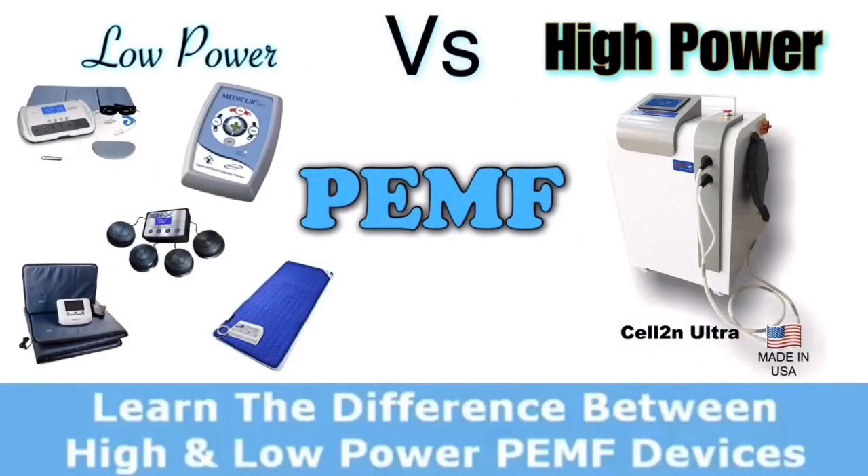Low power devices use a Rife type technology. Royal Raymond Rife was a scientist from Germany who developed a theory based on the phenomenon of resonance — the idea that all shapes, cells, pathogens, or things in nature have a specific frequency. Good things have good frequencies and bad things have bad frequencies. Healthy things have healthy frequencies, and unhealthy things have unhealthy frequencies.